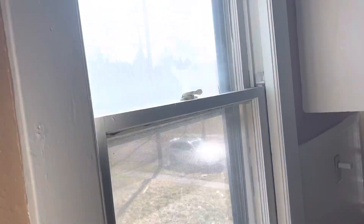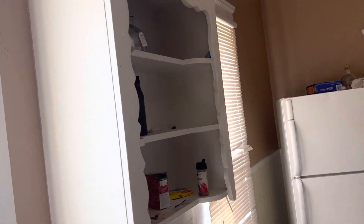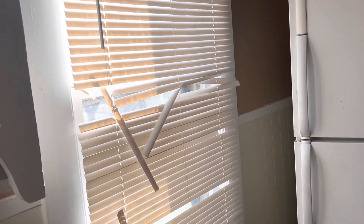Windows need cleaned. Remove the curtain brackets. Remove the broken mini blinds.